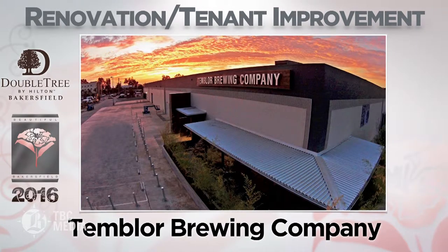Timbler Brewing Company — a previous industrial space was transformed into a new brewery and community entertainment venue.